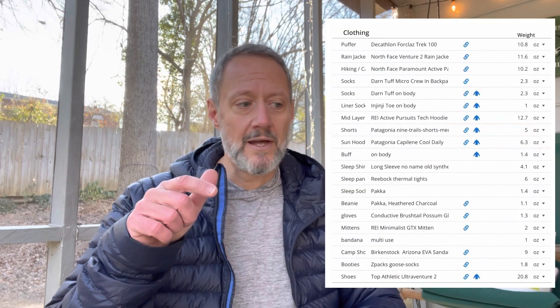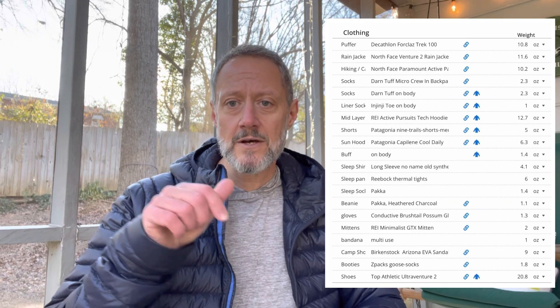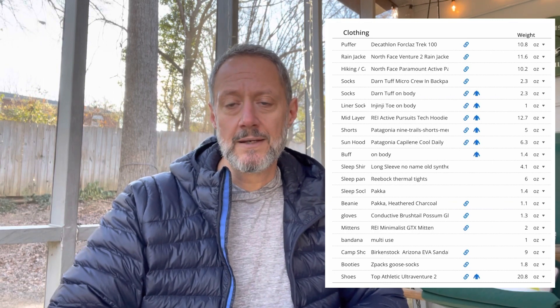That is everything I'm bringing. I feel like I could probably save a little bit of weight with some of these clothing choices, but I'm starting February 23rd, it's going to be cold, and I want to make sure I have options and that I'm safe and relatively comfortable. I've tried all of this out, I feel comfortable with it, and it's the gear I'm going with. I'll post a link to my LighterPack with the clothing choices in this video.